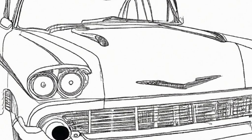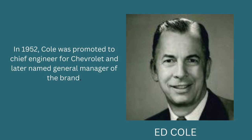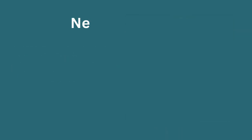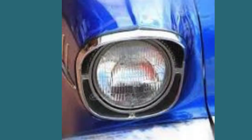The evolution of the '57 Chevy initially began when General Motors executives wanted an entirely new car for 1957, but production delays necessitated the '55-'56 design for one more year. Ed Cole, the chief engineer for Chevrolet, dictated a series of changes that significantly increased the cost of the car.